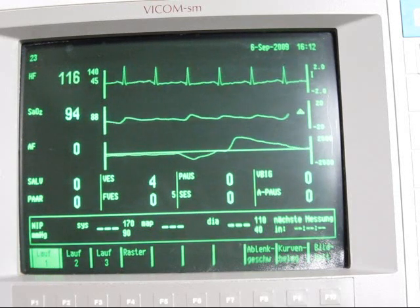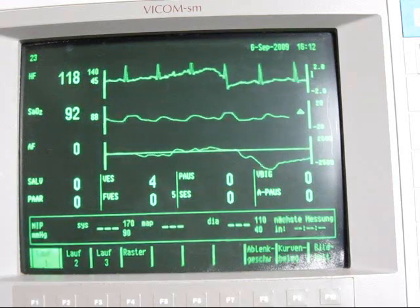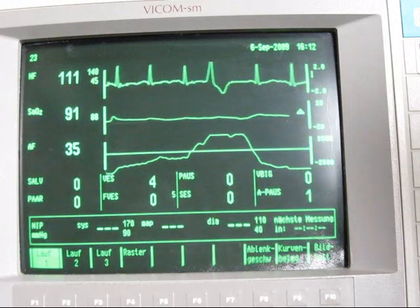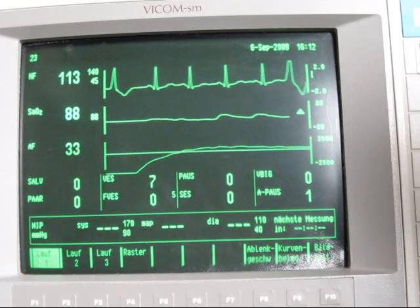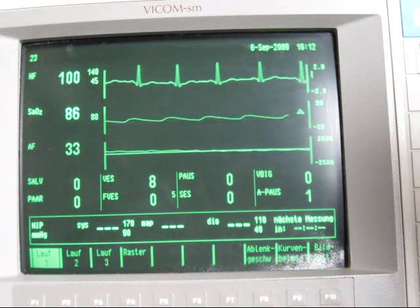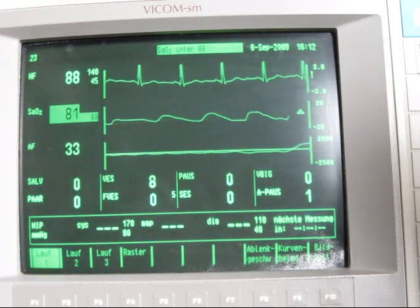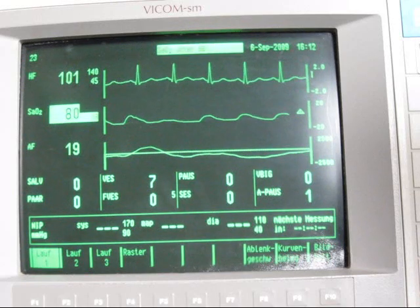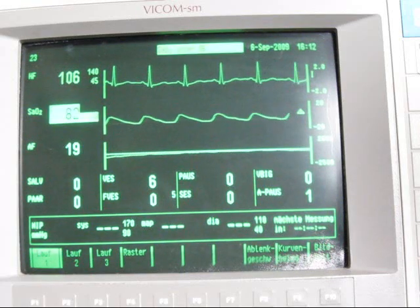And you can see I am struggling to hold my breath while my oxygen saturation is going down. I couldn't keep going anymore and decided to take one little breath. And as you can see I managed to desaturate to 79%, which set off the desaturation alarm on my monitor.